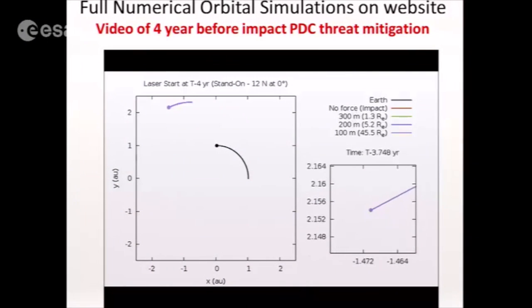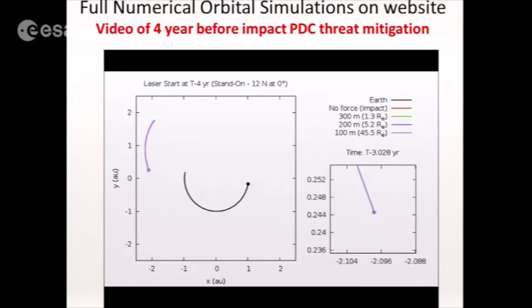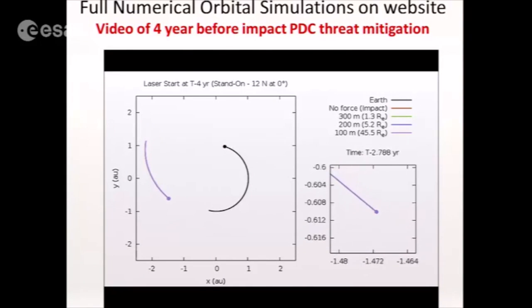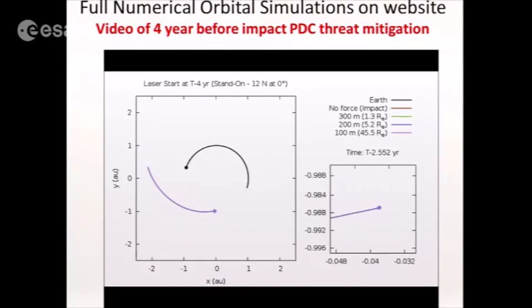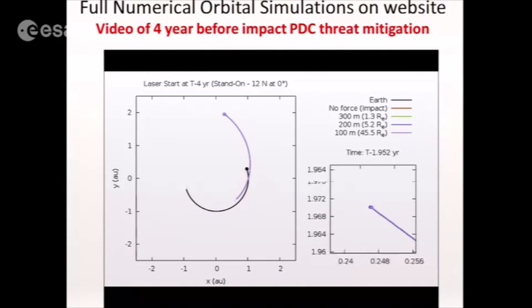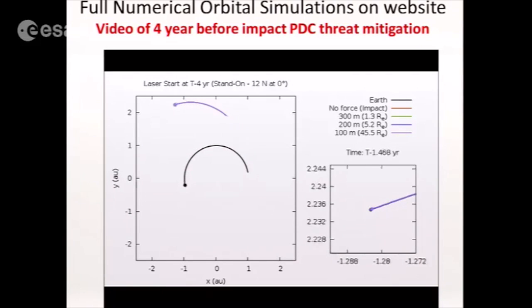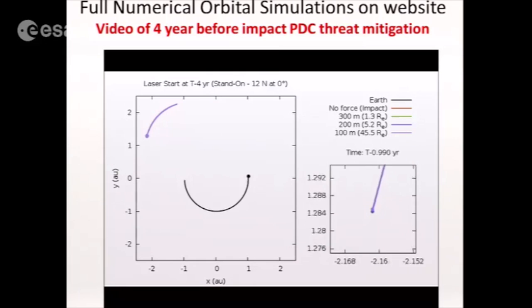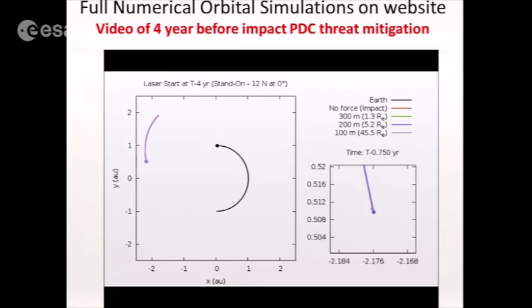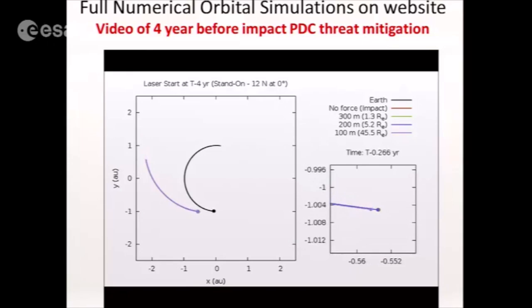This is the PDC threat taken out with four years before impact using a 12-newton system — that's about a 100 to 200 kilowatt class system. You'll see the interdiction happening, starting at four years before impact. Miss distances are 45 Earth radii for a 100-meter asteroid, 5 Earth radii for a 200-meter asteroid, and 1.3 Earth radii for a 300-meter asteroid — and that's for a very modest system.